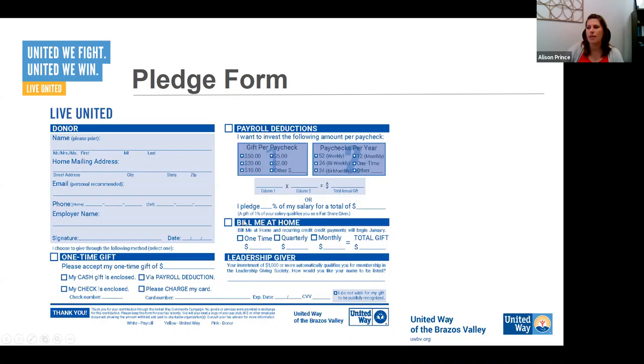If they want to give online multiple times, we'll set it up in our online system to automatically do it quarterly or monthly as desired — so we'll only manually have that credit card information once and then black it out. Under payroll deductions on the pledge form, they indicate how much they want to give per pay period and how many pay periods they have. It's important to communicate to your employees how many payrolls they have. The digital form does the math for them, which is nice.